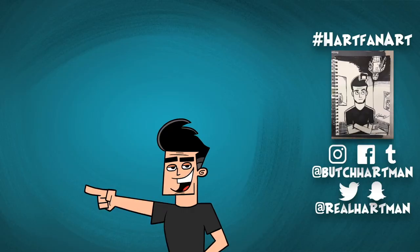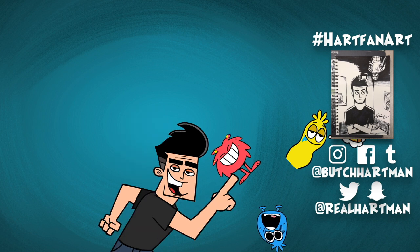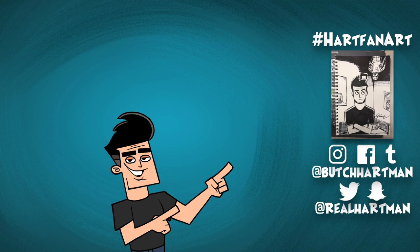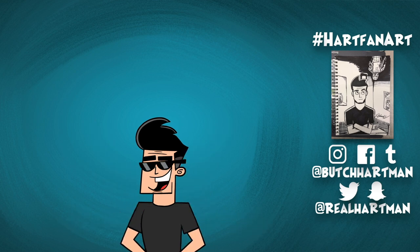Thanks so much for watching — I so appreciate it. And as always, don't forget art gives you power and old, cool, awesome animation to look at. Use it wisely. Hey, Hart fans — subscribe here to keep up with me, Danny, Timmy, Dudley, Bunsen, and the Noob Network, my new app full of cartoons, shows, and games. Download it here. Click over here to watch my most recent video and here to start a playlist related to this video. Check out that awesome fan art — to be featured here, use hashtag Hartfanart and tag me. I'm on every social media platform known to man. Cartoon Butch out. Pencil drop.